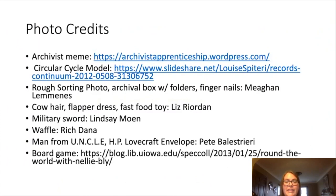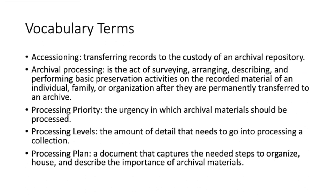Here are some photo credits. I've also attached some vocabulary terms for anyone interested in pursuing some of these terms and ideas a little bit more. Thank you.